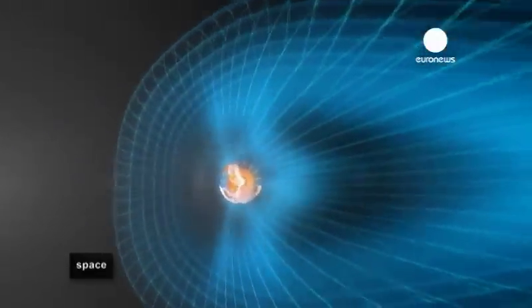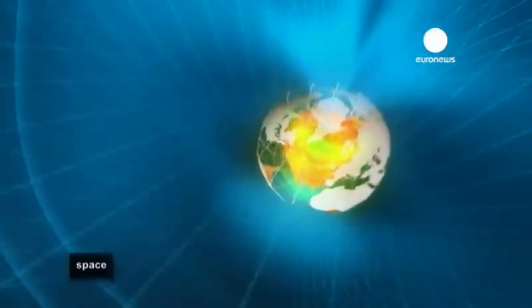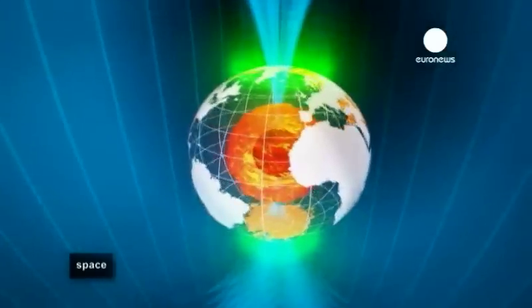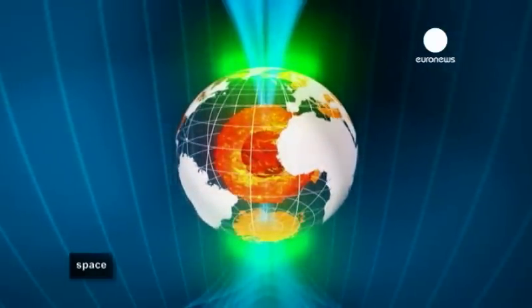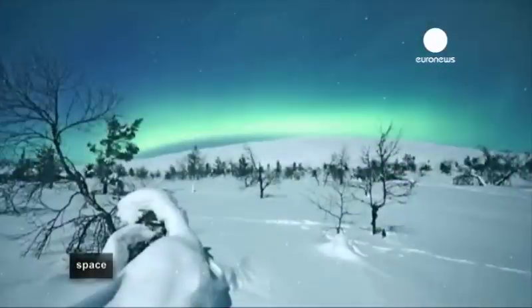In the absence of a magnetic field, these charged particles would strip away the ozone layer which protects the Earth from harmful ultraviolet rays. Vital but invisible, this magnetic field can be seen on rare occasions when solar particles collide with gas molecules, resulting in what's known as auroras.